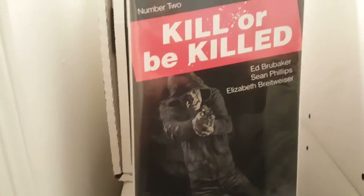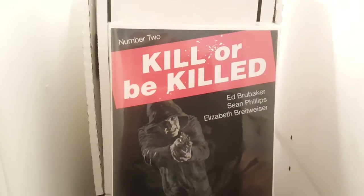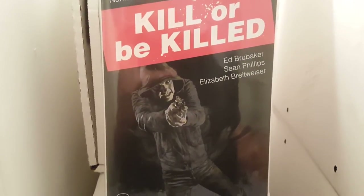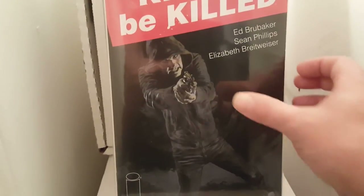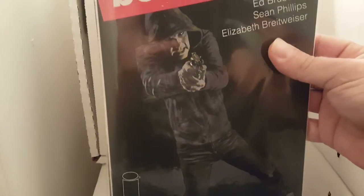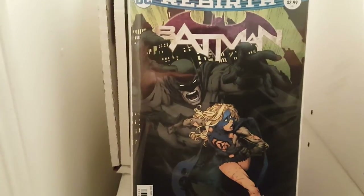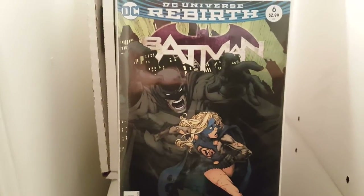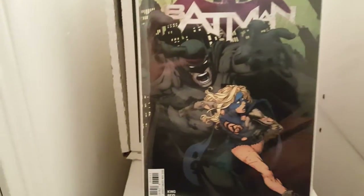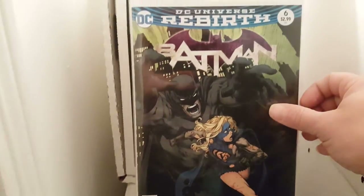And I got Killer Be Killed number two. I really dig the story so far, man. It's awesome. The artwork's pretty cool — I like it, man. The black with the red and white. I saw that they had a Killer Be Killed number one, but it was already a second printing. Almost got it — I thought the cover was pretty cool.